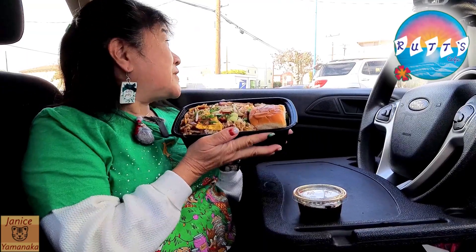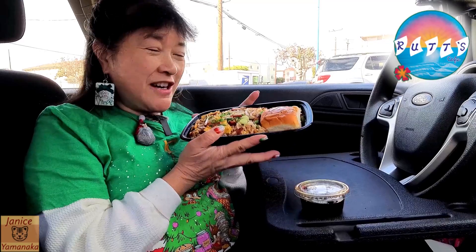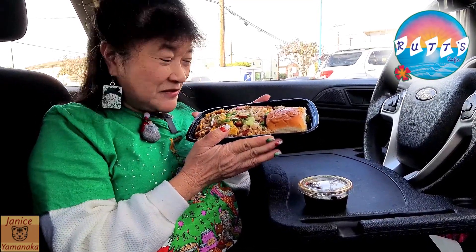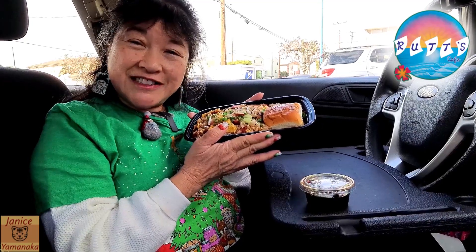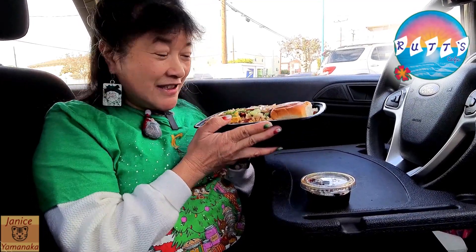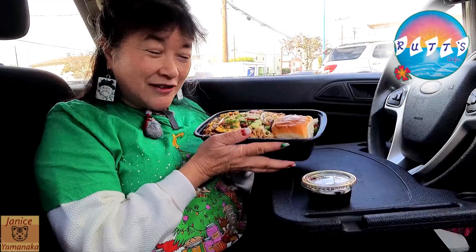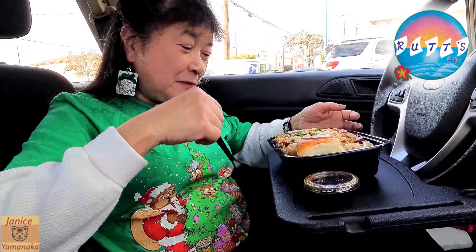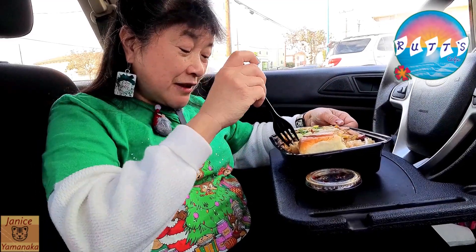Today we're here at Rutt's Hawaiian Cafe and Catering in Gardena, and we're here to try their Hawaiian Royale. This is a small size, a junior size. This thing feels like it weighs like two pounds, man — it's packed in here. And then they have the obviously bigger one too.